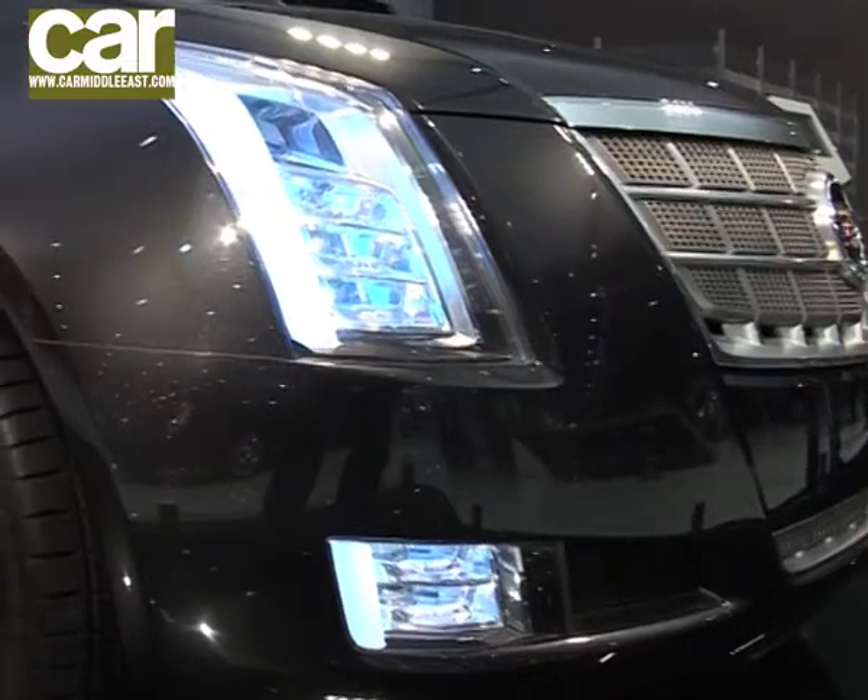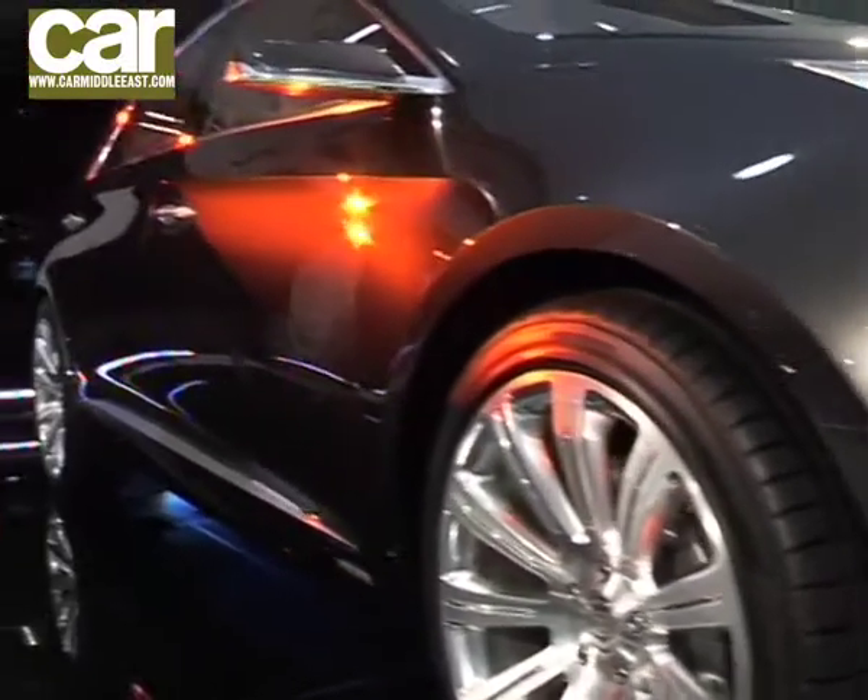Cadillac have brought their concept car to the Abu Dhabi Motor Show. This concept has been at a number of shows, including Detroit earlier this year, and it heralds a new flagship car from Cadillac. To tell us a little bit more about that, I've got Fadi. This is a concept car, but it's pointing to a production car, right? It's still a concept for now — we've showcased it in Detroit and a couple of other shows, and this is a Middle East premiere.